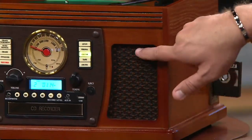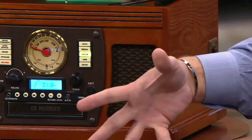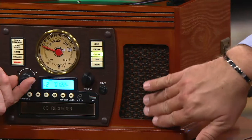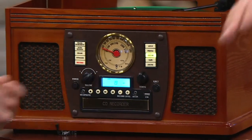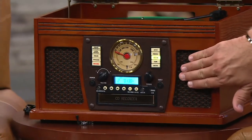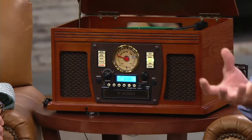Look at these woven speaker covers. I remember my grandparents had a stereo console in their home and these were the speakers in the front — those woven speaker covers that you could run your hand across. I'm suddenly four years old again in my grandma's house, standing there and feeling the music coming out of it. This is the kind of nostalgia that takes you back to a different era, but you're not sacrificing all modern day technology, which is really what's so amazing about this.